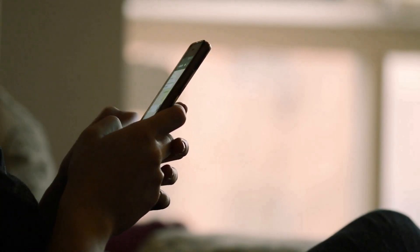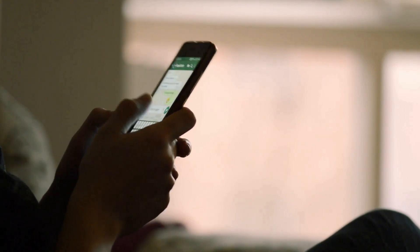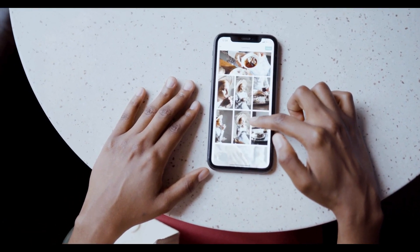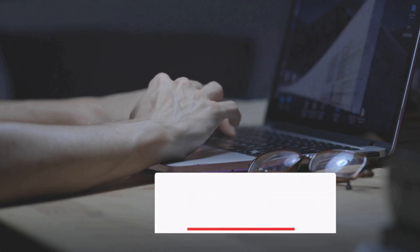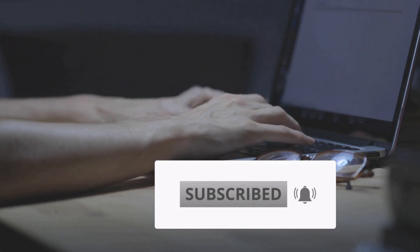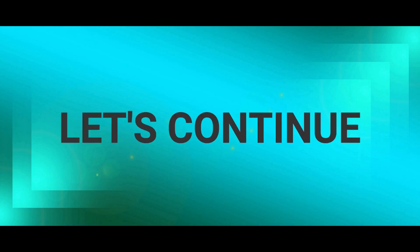What do you think about our first three products? If you have comments or questions, just leave them in the comments section and we will attend to them immediately. There are more products on our list, so you will still have more choices to come. If you are not yet a subscriber of our channel, please subscribe and don't forget to press the bell icon to get an instant notification when we upload a new video. Now let's continue.